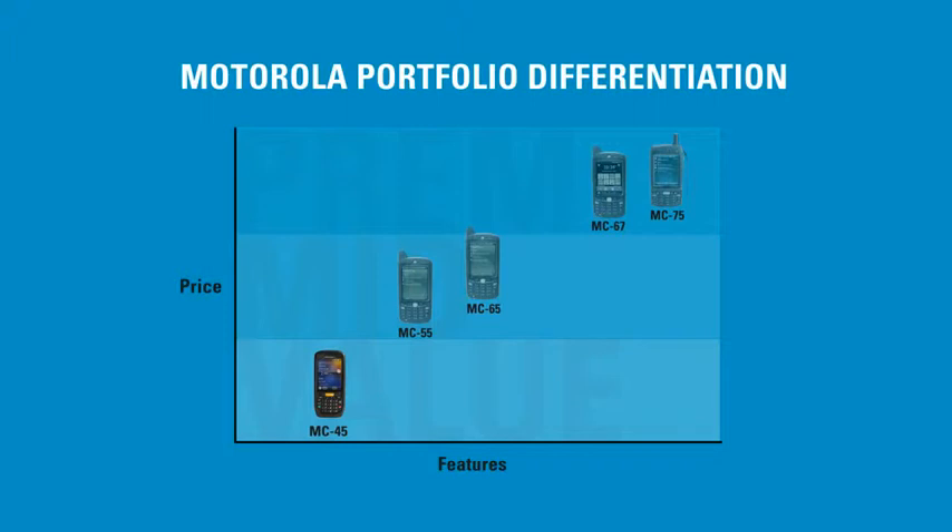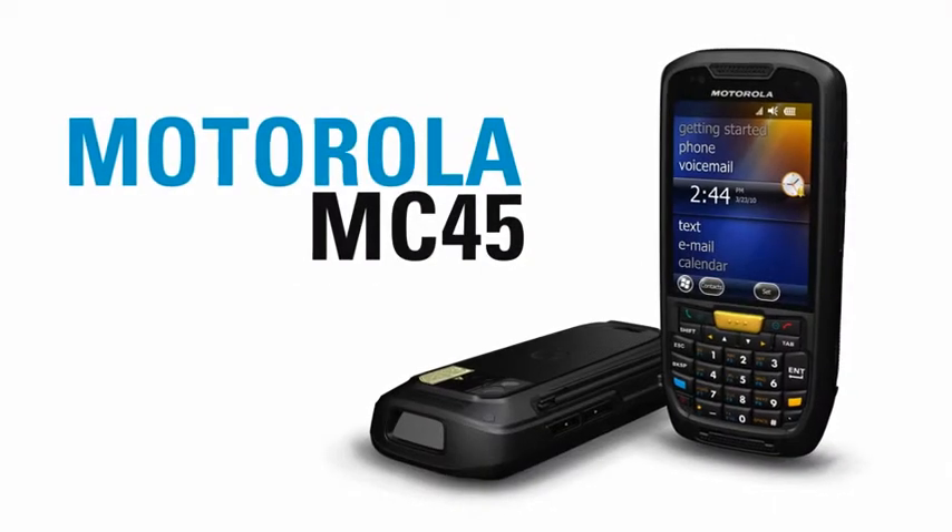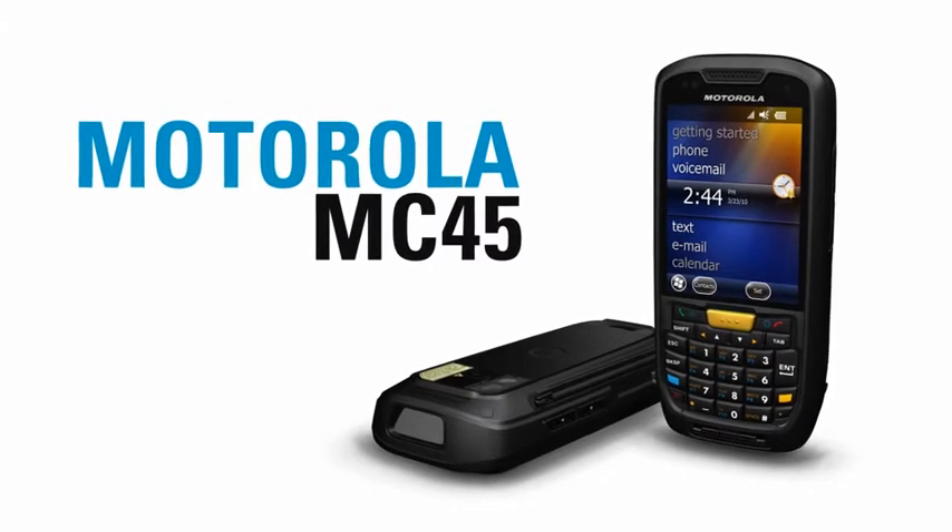The MC45 doesn't overlap our most rugged products or our most featureful products — what it does is hit a very specific niche, and it hits that niche very well. The secret to the MC45 is balance: balancing just enough features to complete the solution for the customer at the price point that makes their return on investment model work.